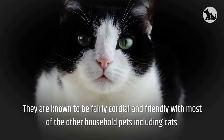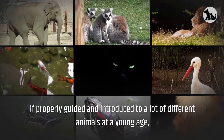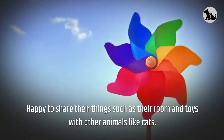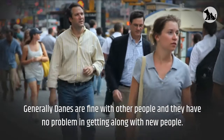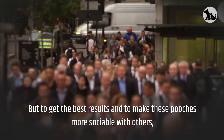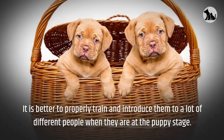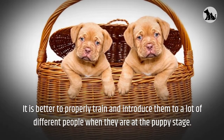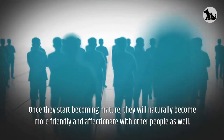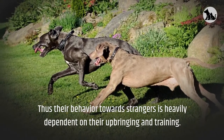They are known to be fairly cordial and friendly with most other household pets, including cats. If properly guided and introduced to a lot of different animals at a young age, they are happy to share their room and toys with other animals. Generally, Danes are fine with other people and have no problem getting along with new people. It is better to train and introduce them to a lot of different people at the puppy stage. Once they start becoming mature, they will naturally become more friendly and affectionate. Their behavior towards strangers is heavily dependent on their upbringing and training.